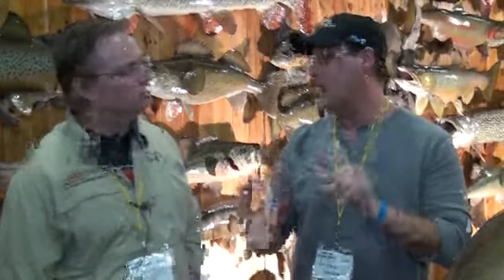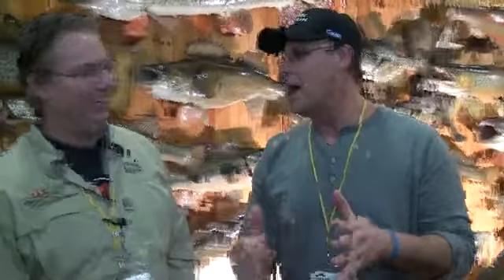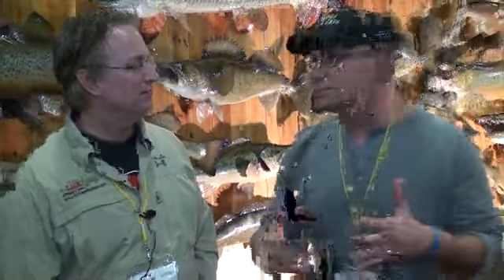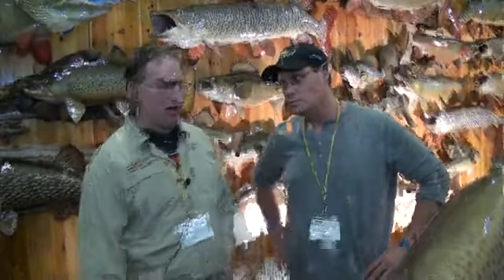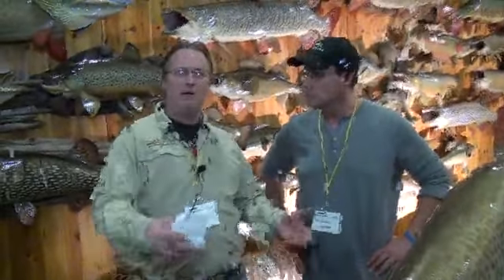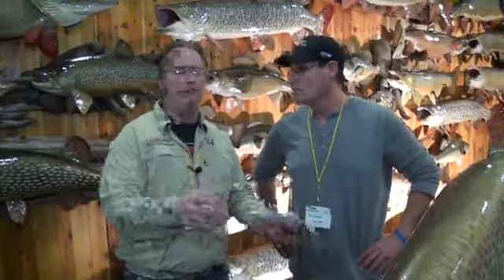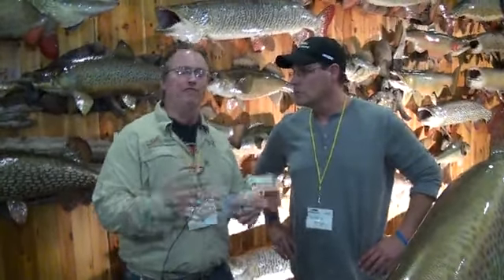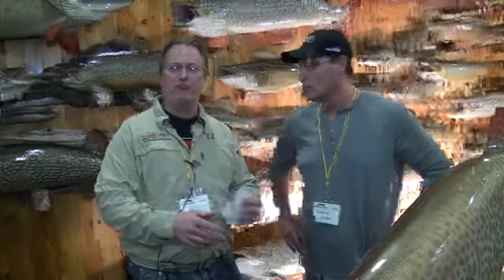Let's talk a little bit about reproduction. If I'm out fishing and I get one worthy of a reproduction, what should I do to make sure that when I call you, you can make what I need? Well, obviously you're going to get the length measurement, and then get a nice picture of the fish for the coloration. If you get a girth measurement, that's okay, but you don't need to. I can tell from the picture how it was built and the coloration for the replica.